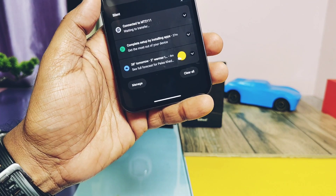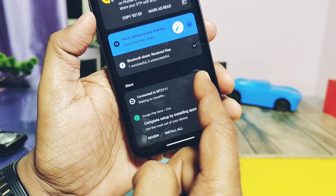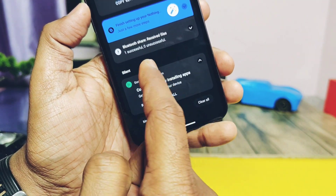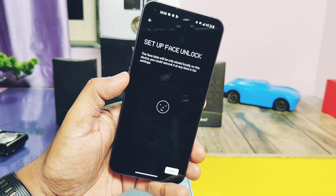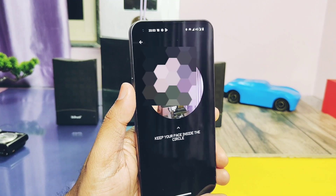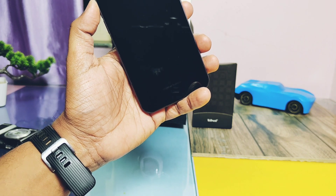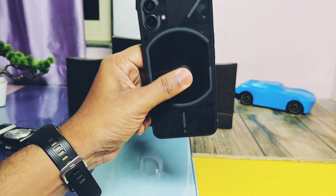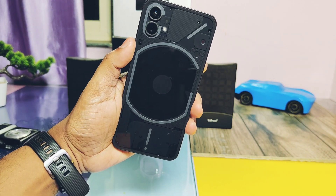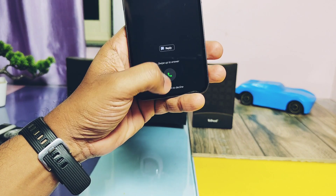This update has also done some fixes: they improved notification display under the notification panel below quick settings. The update resolved errors during face unlock setup — it's now more accurate and faster. The update also fixed a delay for incoming call notifications; now incoming call notifications immediately pop up when you receive a call.